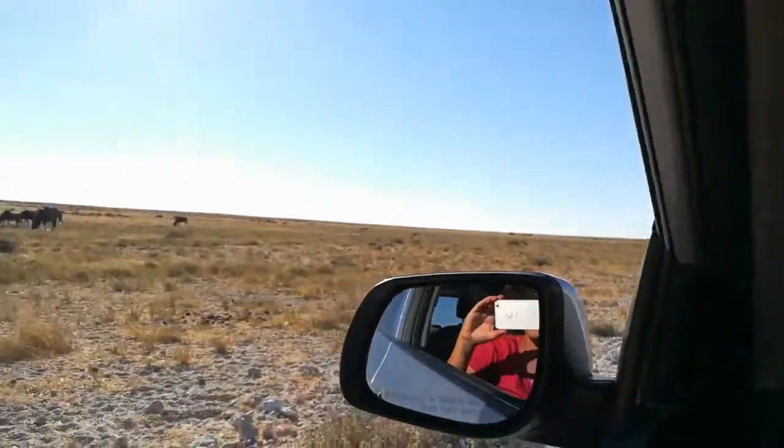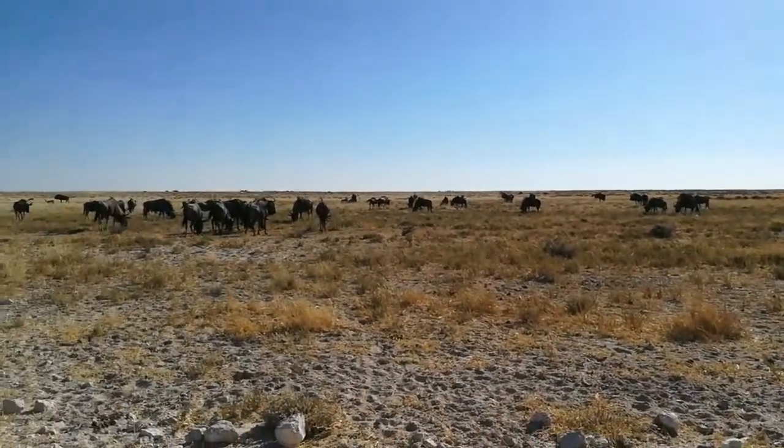John driving — wrong side of the car. I'm the official safari guide. That's a wildebeest.